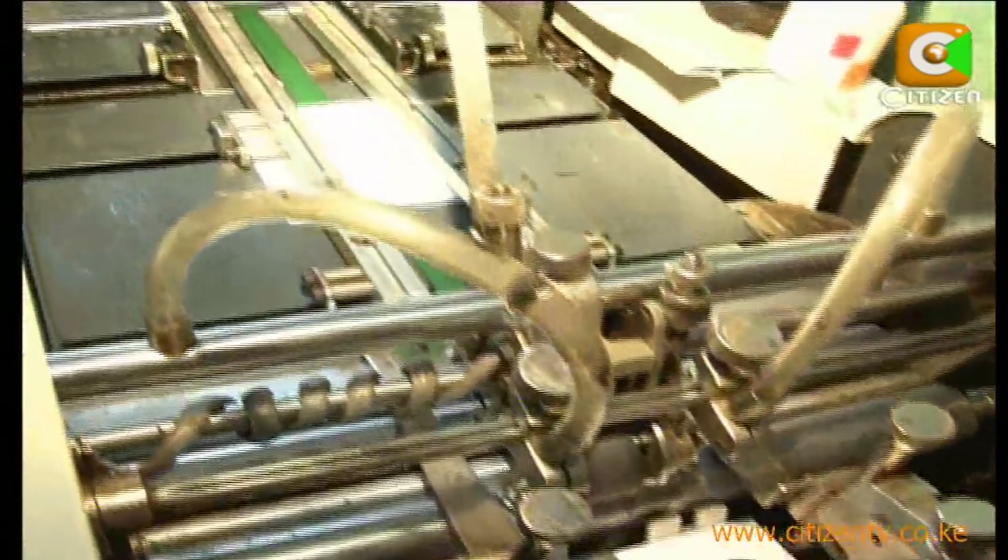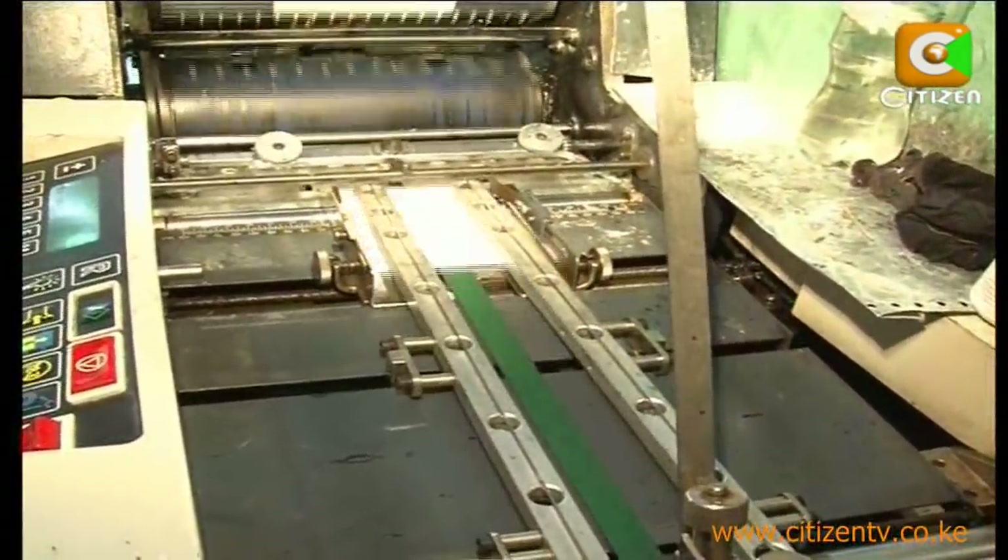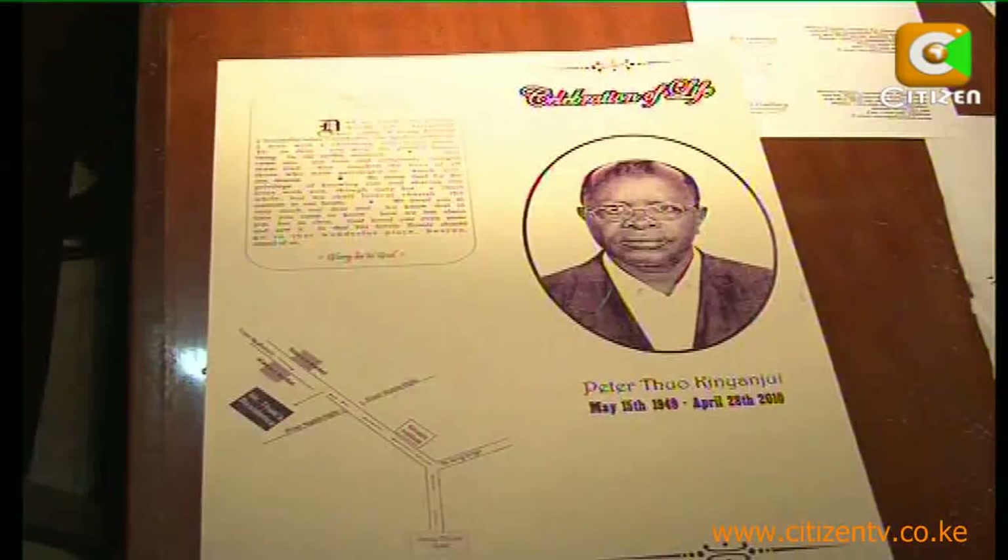We visited a private printer, Kish Graphics, in the city to acquaint ourselves with what happens inside a press. First, the client brings what is called artwork for printing, which may be in hard copy or soft copy. You don't take chances — you have to double check on your job. If it is wrong, you talk to the printer and he corrects it before he prints it.